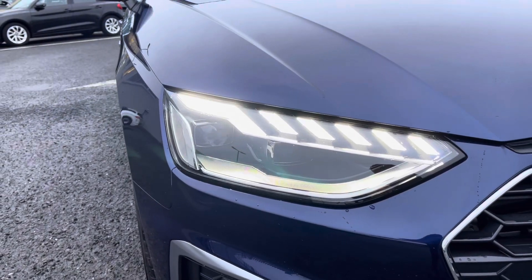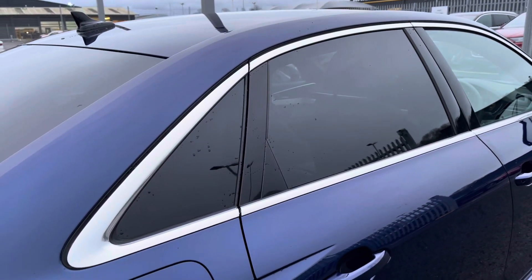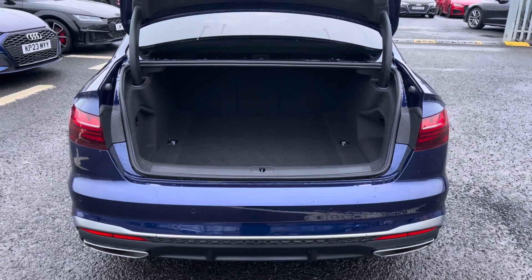It features LED headlights at the front of the vehicle with built-in daytime running lights to ensure maximum visibility. Taking a look at the side profile, we've got privacy glass to the rear with a contrasting silver window surround. It features a boot capacity of 460 litres, giving you plenty of space to store your personal items as well as any shopping you may wish to carry.